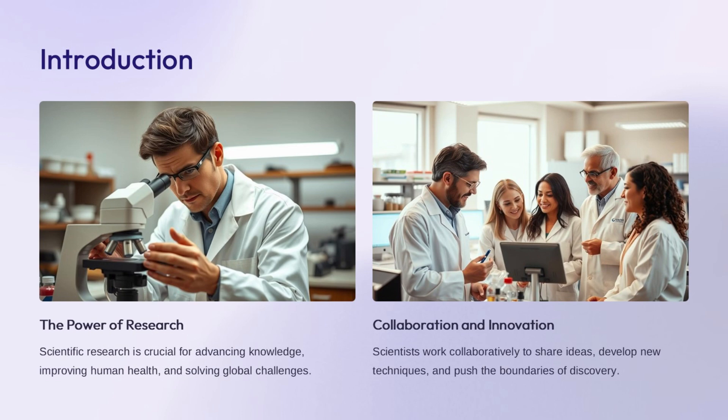Collaboration allows researchers to build on each other's work, develop new techniques, and make groundbreaking discoveries. The collective efforts of the scientific community are crucial for advancing science and technology in service of the greater good.